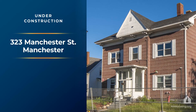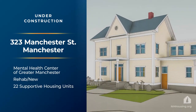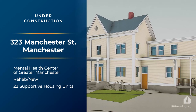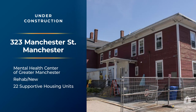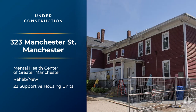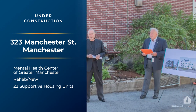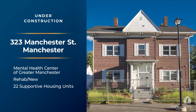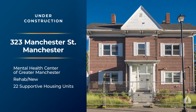323 Manchester Street in downtown Manchester is being developed by the Mental Health Center of Greater Manchester. The center provides support to individuals to achieve recovery and promote personal and community wellness. This project is a renovation of 16 single-room occupancy units and adds six more units. Mental health services are provided to all residents. This project is funded in part by the State Affordable Housing Fund through New Hampshire Housing's Supportive Housing Program.